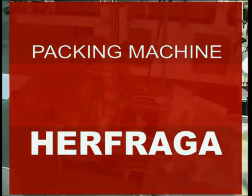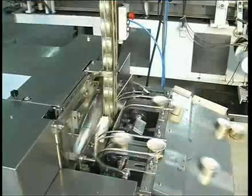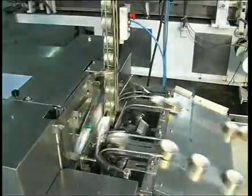Airfraga Packers, quality guaranteed by our clients. Airfraga have been manufacturing fish packing machines since the 1950s.